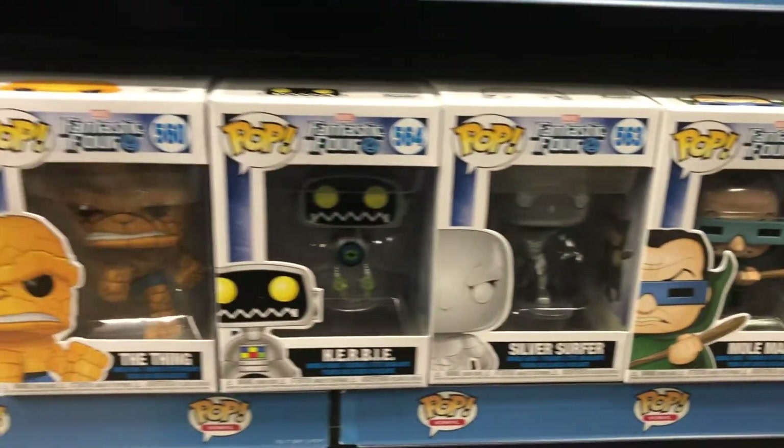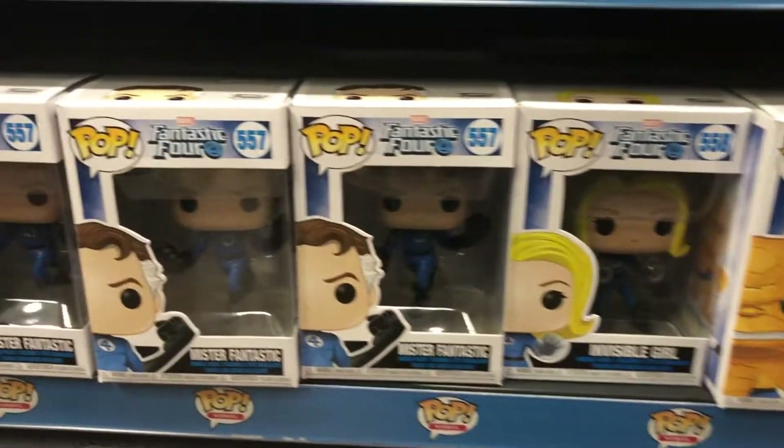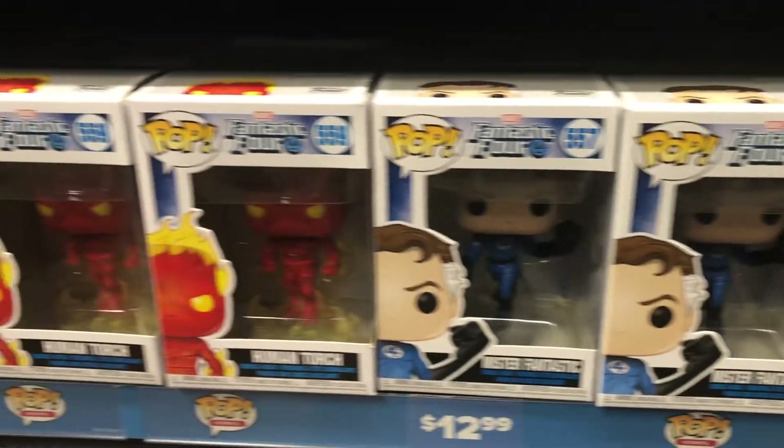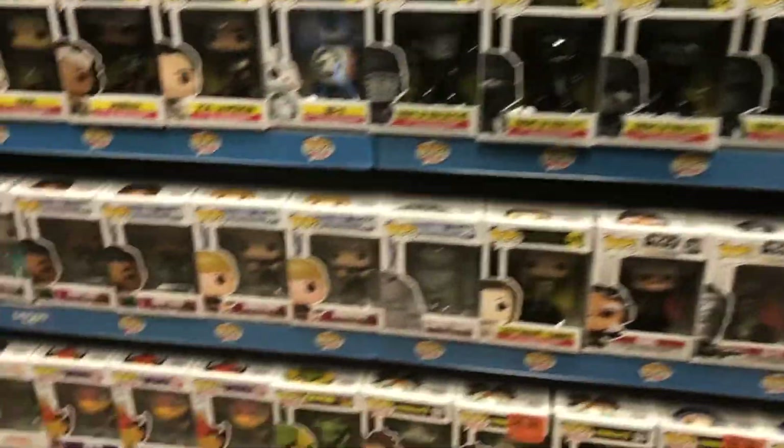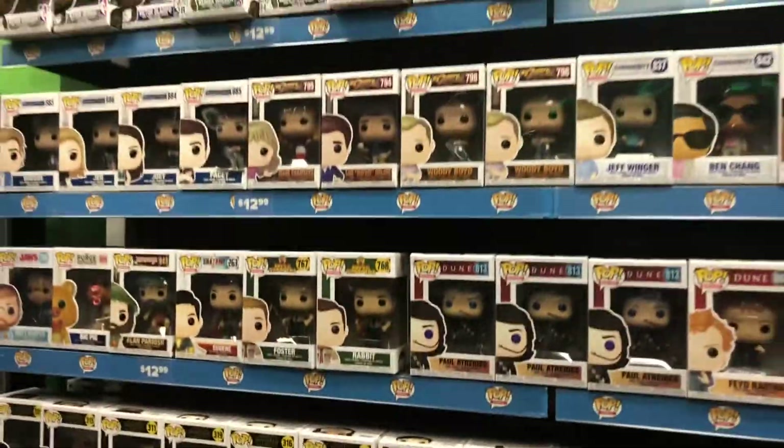So yeah, we got all this for $0.99, but I was hoping they had it for like three bucks. Then we got the new Fantastic Four ones. Unfortunately they don't have Galactus, which is kind of sad, but not bad, not bad.